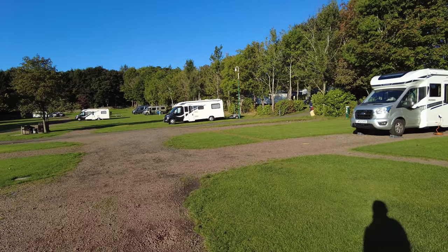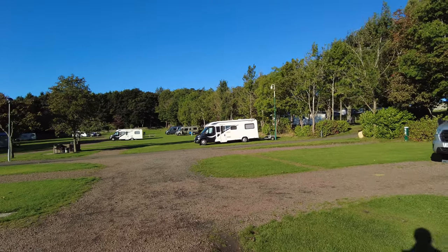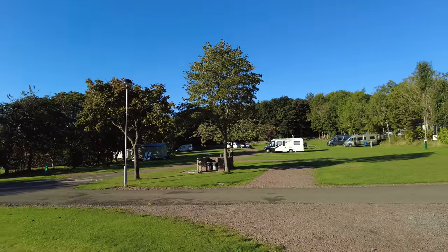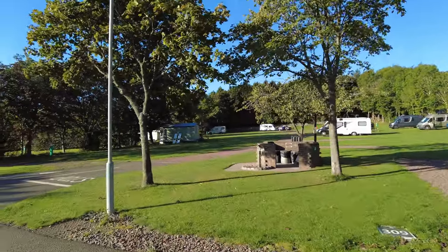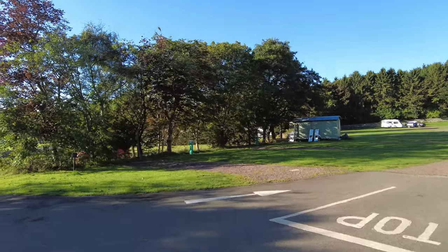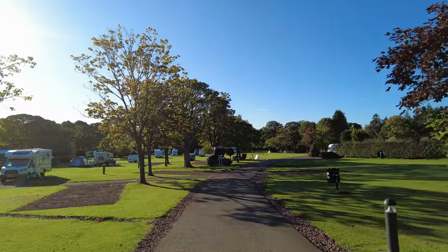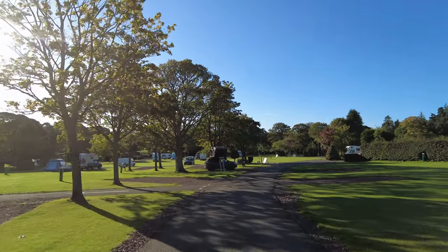As we carry on around the campsite — which is sort of a big circle — you see more grass pitches, lots of picnic tables dotted all over the place, and these pitches have power. There are more recycling points and some more of those shepherd hut-type things. We are now just walking down the main pathway back to reception. I think this was about £23-24 a night.